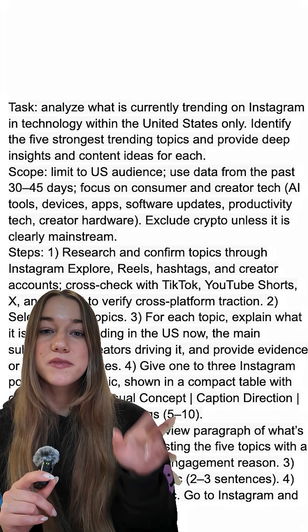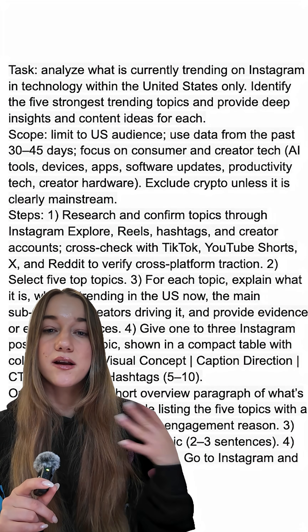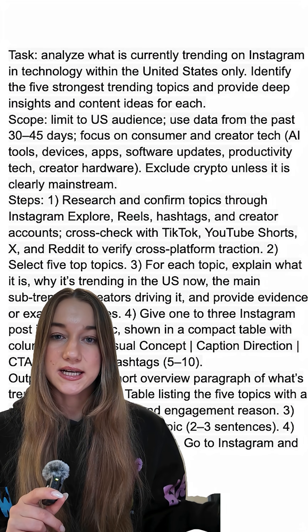Perplexity's Comet versus OpenAI's Atlas — which one is the better AI browser? Well, I put them to the test. I gave both of them this exact same prompt, which basically says: analyze the latest tech trends on Instagram and come up with relevant social media content ideas.